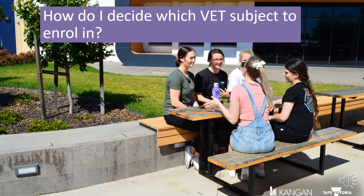Picking the right VET subject can be tricky, so it's best to do some research before you make that commitment to study. One way to do this is to attend an Experience Day at Kangen Institute, where you get to attend a variety of workshops with information sessions and hands-on activities to give you an understanding of what the VET subject may be like to study. Another way is by completing work experience or talking to someone who works in the industry you have an interest in.